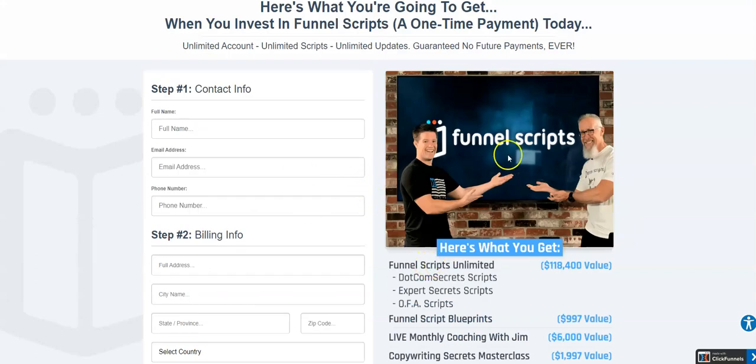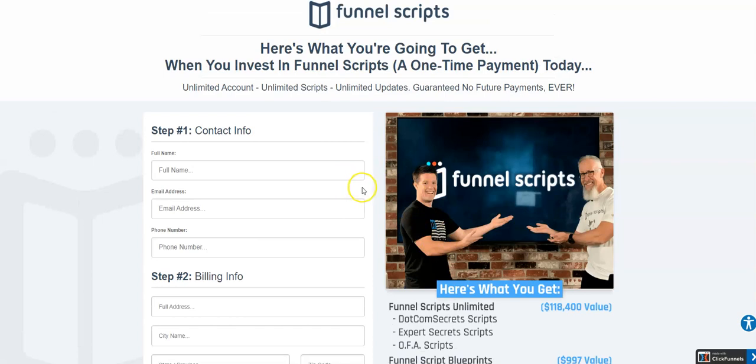So there are no payment plans available for Funnel Scripts. I've linked Funnel Scripts unlimited as the first link in the video description below. It's an affiliate link, so you can be redirected to this page, and I receive a commission in case you decide to buy Funnel Scripts through my link.